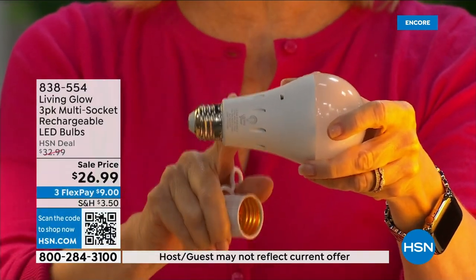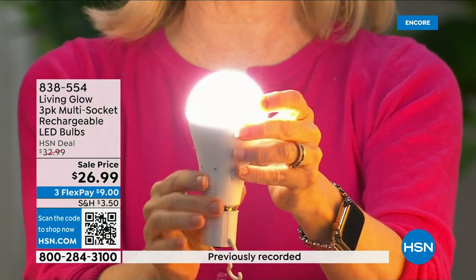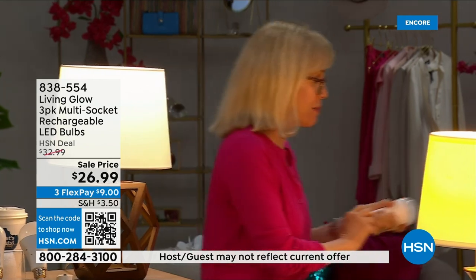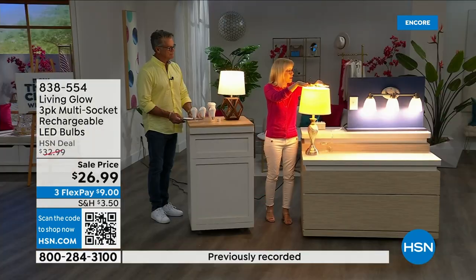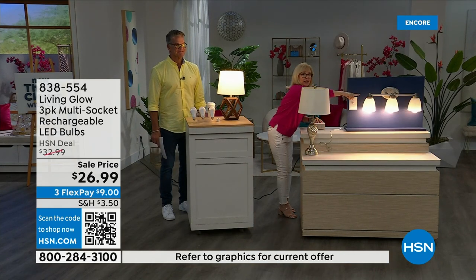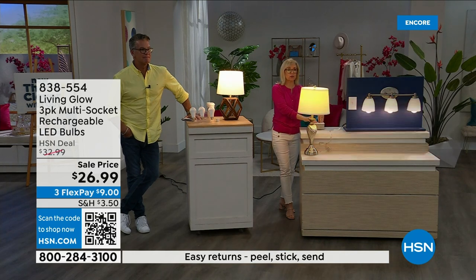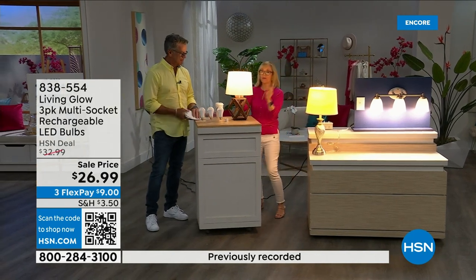They are cool to the touch and energy efficient. Use them every single day so that when you lose power that battery inside kicks on. Here I've got a regular LED bulb, and over here I've got the Living Glow — notice they're in a multi-socket fixture. Power goes out — one, two, three — your regular bulb goes off, but Living Glow comes on. You have a battery for up to six hours. Let me show you again: power goes out, Living Glow comes on.